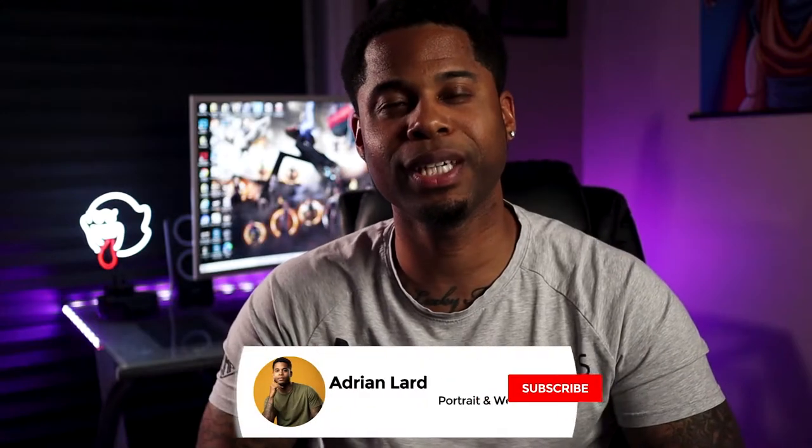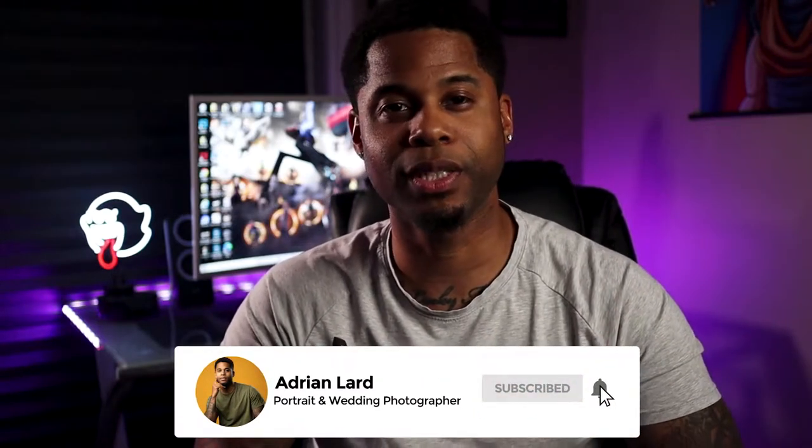What's going on YouTube? Atrain here, bringing y'all another video. If this is your first time on our channel, my name is Atrain. I'm a wedding and portrait photographer and on my channel I post photography tips, tricks, and tutorials. So if you're interested in that type of content, be sure to subscribe and hit that notification bell so you won't miss any videos. Alright, I'm not going to waste your time. Let's get straight into it.